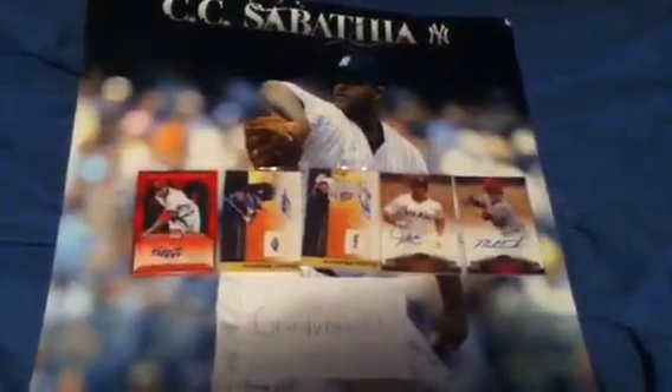You can see that. There we go. Those are my top cards. I don't know if they're my absolute top ones, but I really like these cards.